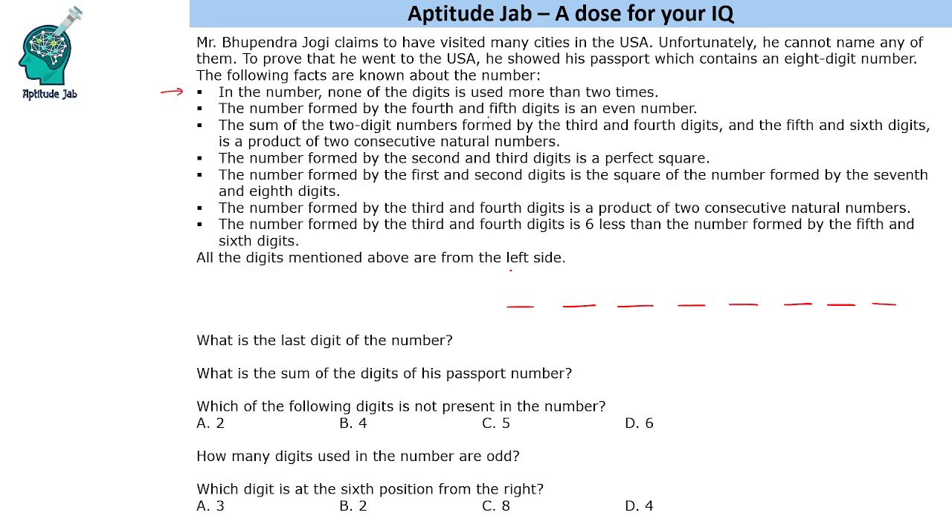The number formed by the fourth and fifth digits is an even number. So these two digits form an even number, which means the fifth digit is going to be an even number.